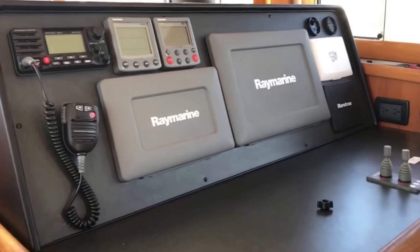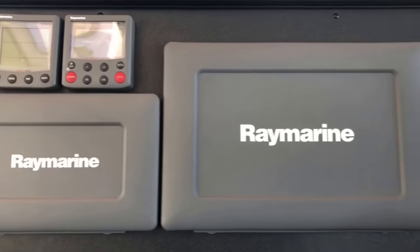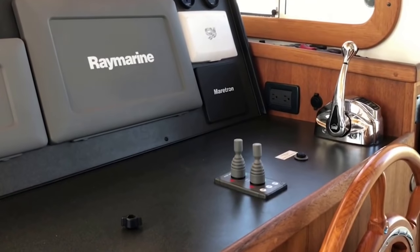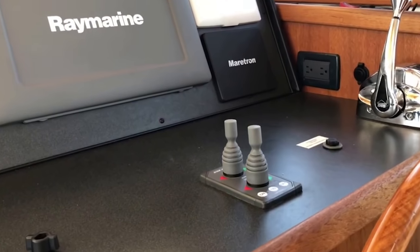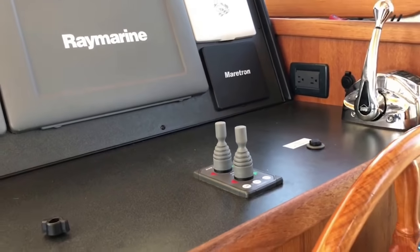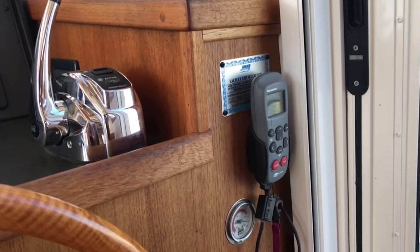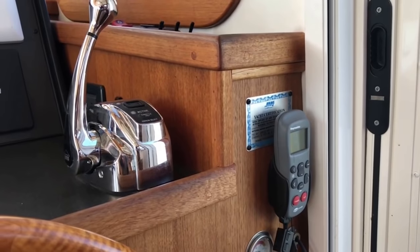You can see at this helm there are lots of electronics. Bow thrusters are standard on Nordics — very strong, very effective. And this owner also has a stern thruster, which is an option from the factory, making docking a piece of cake. You can see a wireless remote control right here, and that right there is for your autopilot.